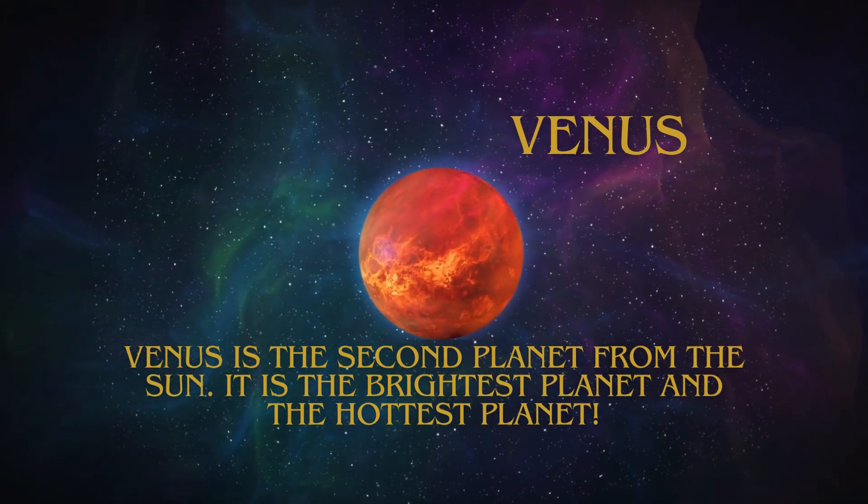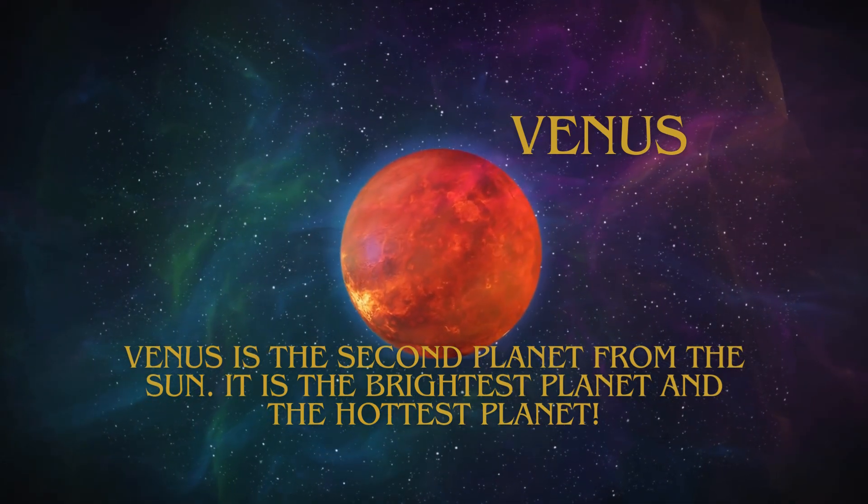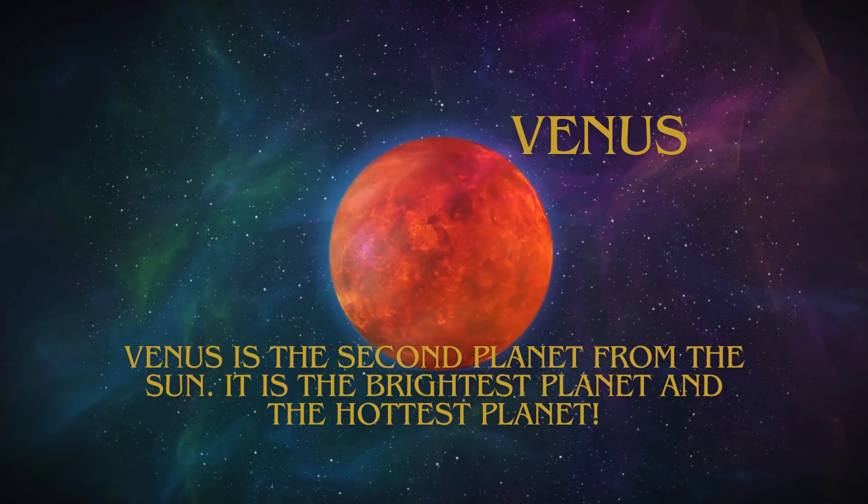Venus is the second planet from the Sun. It is the brightest planet and the hottest planet.